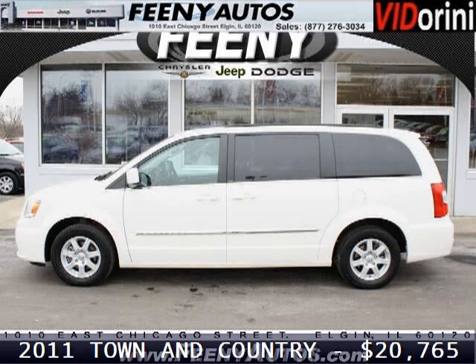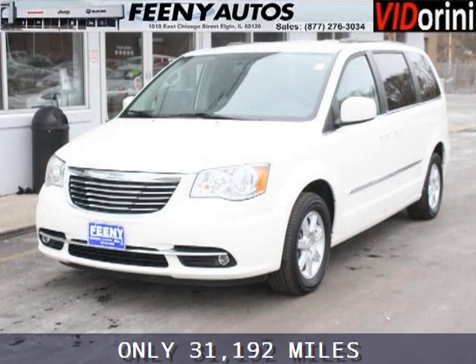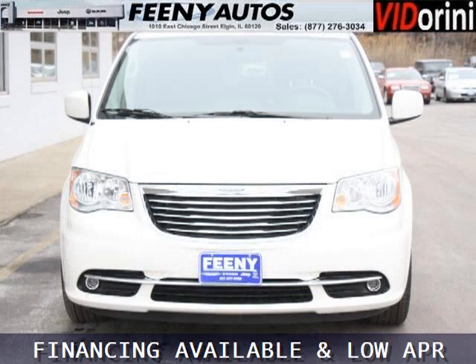Do you want to stretch your purchasing power? Well, take a look at this outstanding 2011 Chrysler Town & Country. This Town and Country would look so much better with you behind the wheel instead of sitting on our lot. And with climate control and automatic transmission,